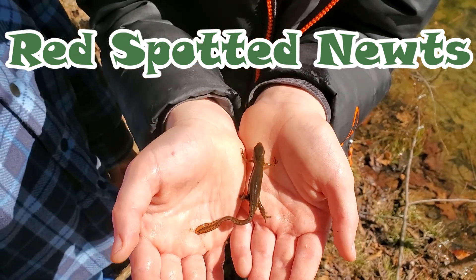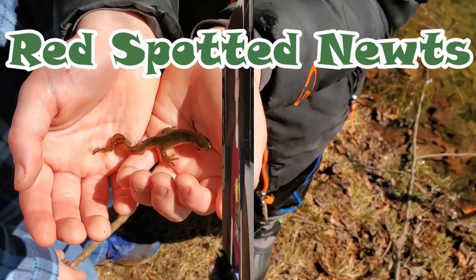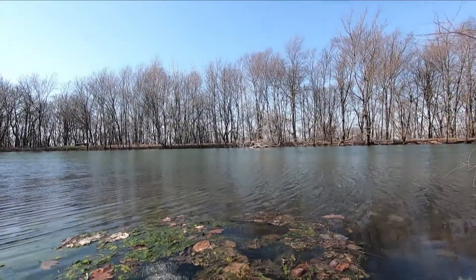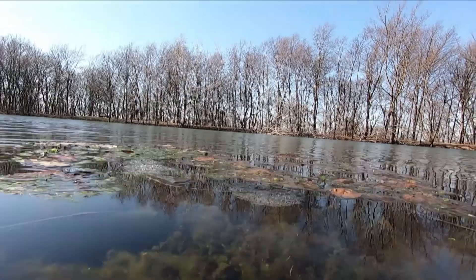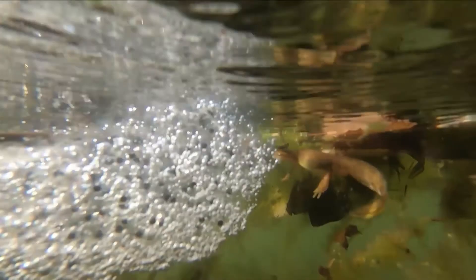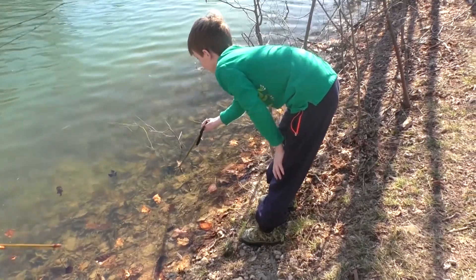It's probably somebody who ran afoul of a witch. Hey guys, welcome to Colin's Crazy Creatures. We went on a hike to the Appalachian Trail, we went off the trail to go to another trail that leads to a giant lake, and we found tons of red spotted newts there.